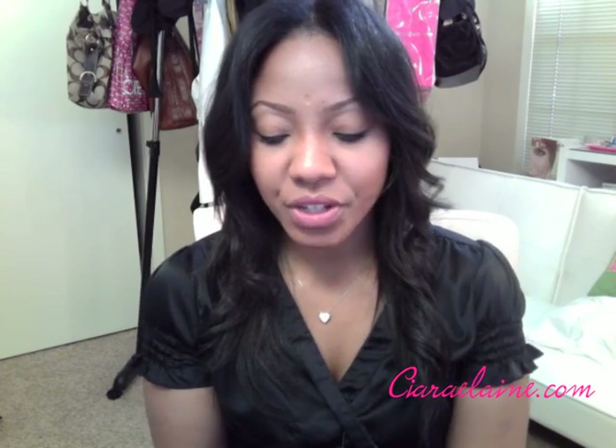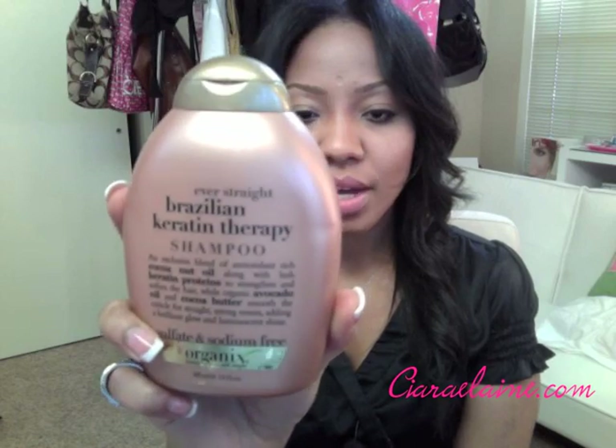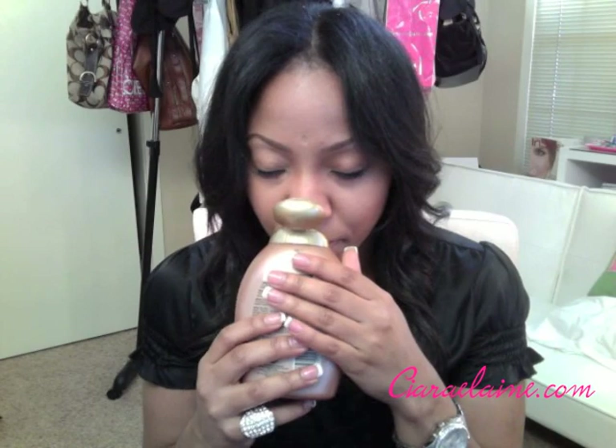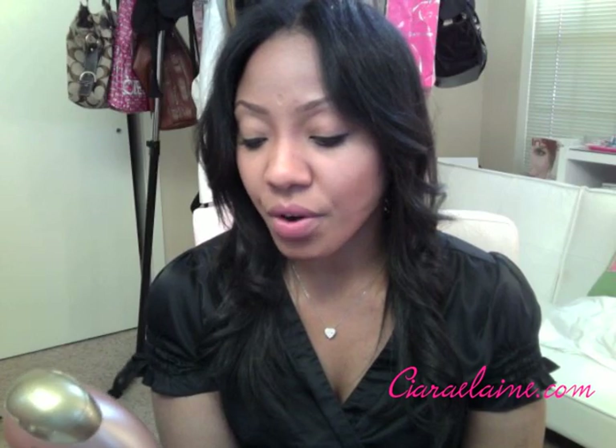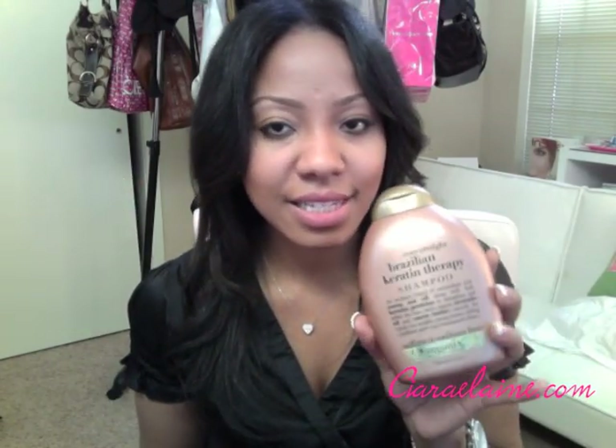Next is the Ever Straight Brazilian Keratin Therapy line, and this is the shampoo. I only have the shampoo because I ran out of the conditioner, but I absolutely love this stuff. It smells so good — it smells like a pina colada, like coconut. It's also sulfate and sodium free. It's supposed to make your hair a little bit straighter, and I've found with mine it does define my curls and it helps my hair when I'm straightening it to kind of stay a little bit straighter.